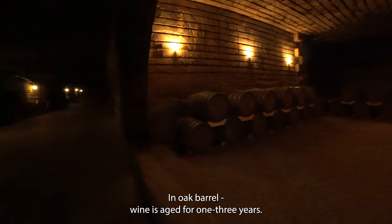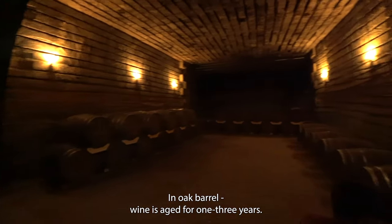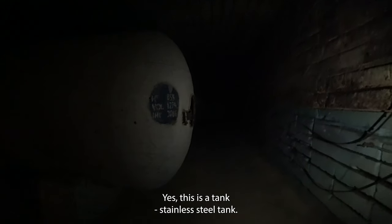The temperature here is 12 to 14 degrees Celsius. In an oak barrel, wine is aged for one up to three years, but more than that is not better for the wine itself. This is a stainless steel tank — they are made for foreign wine.